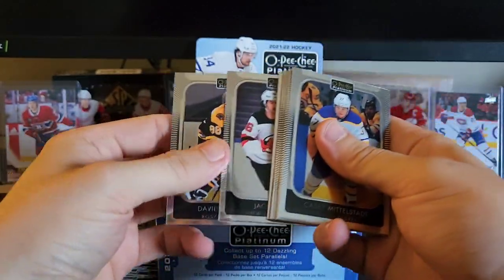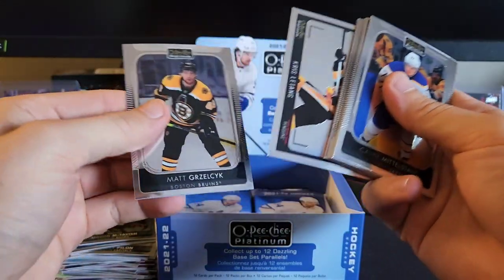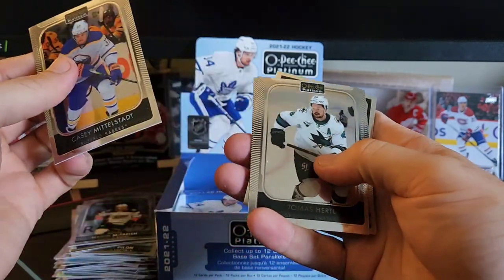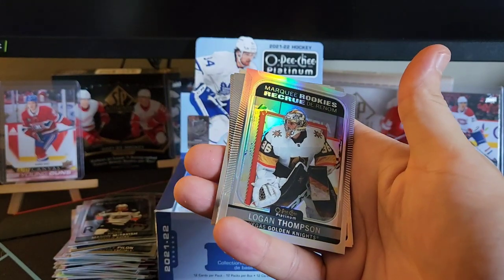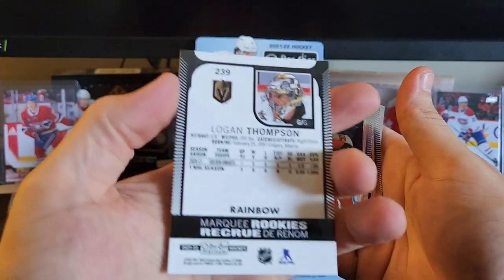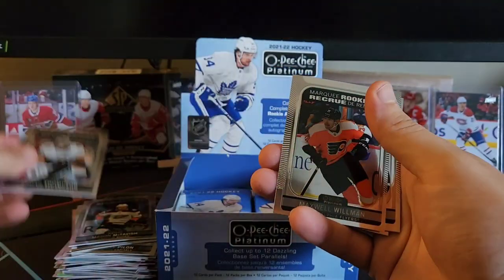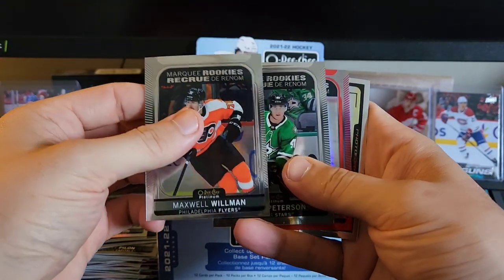In the back here we got Jack Hughes, and oh sorry, Matt Grzelcyk. In the front here we got middle stat, Thomas Hertl, Ryan Strome. We have another marquee rookie rainbow of Logan Thompson — I think that's a decent pull there for the Golden Knights, he should be doing really good for them.